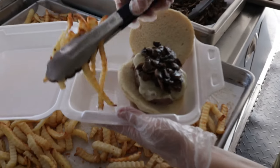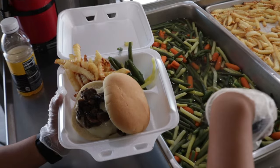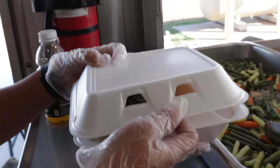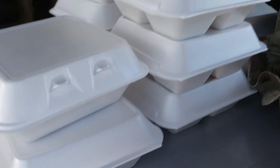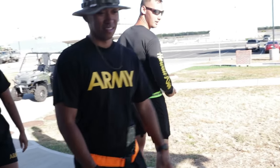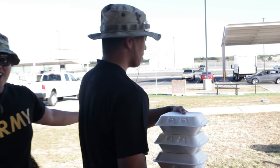It is important to have this mobile kitchen because not everywhere we go has a dedicated dining facility. If we're on a bare base, we would need this to ensure we give out hot meals, making sure everything is at temperature. Being at the field is not always the best thing, so everybody loves food — that's the only way we can boost up the morale here and everybody is ready for the mission.